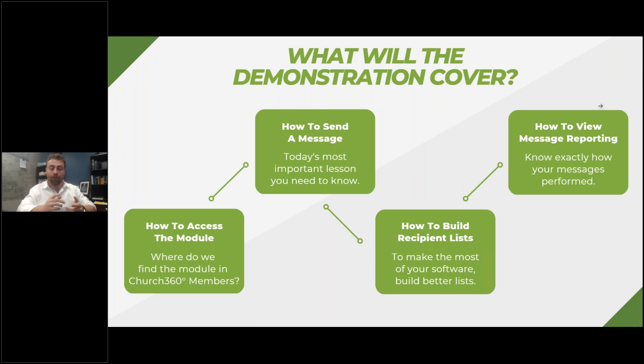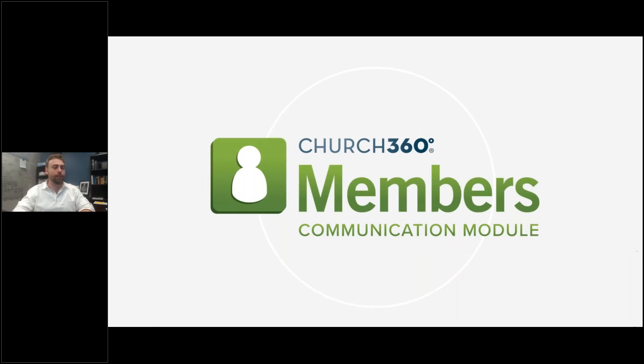The recipient lists will be built off of the core tagging and smart groups functionality of Church360 Members. If you're already familiar, this will be a reminder and revisit for you — but if you're new, this is how you can organize your people data to make it much faster and more efficient to communicate with people. And then we're going to show you our brand new reporting suite — a fantastic way to show you the performance of your communications so you know your messages are hitting the right people, and if there are any issues, you're able to diagnose and fix them.